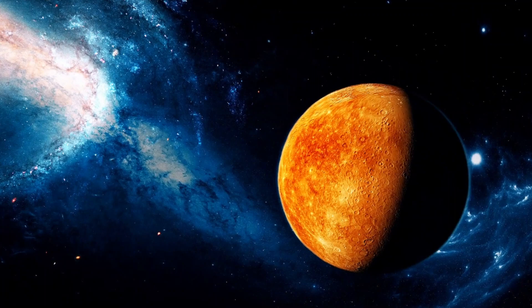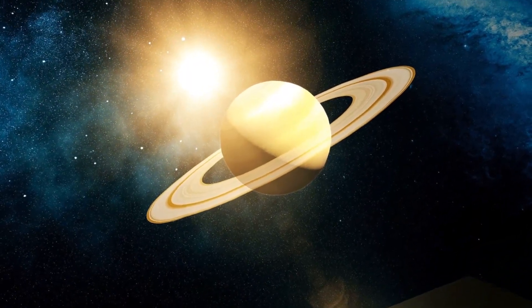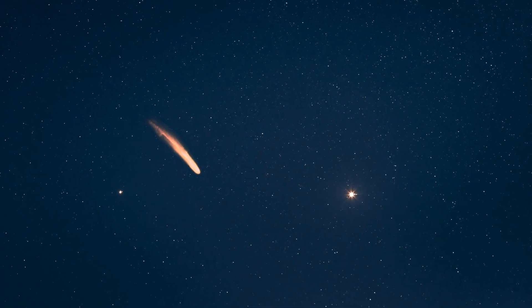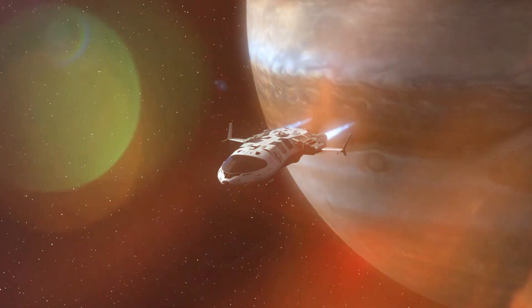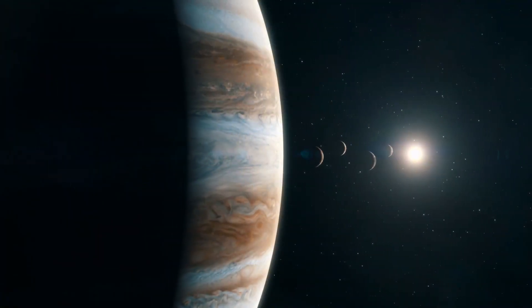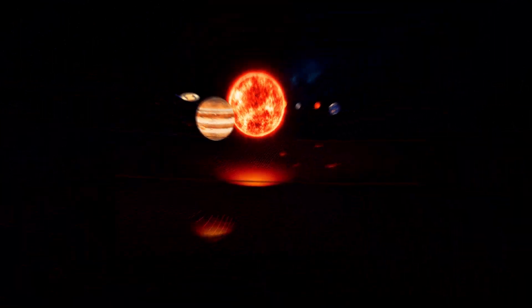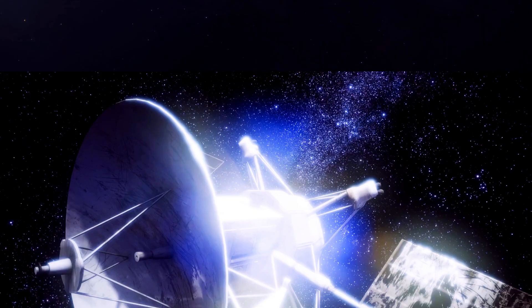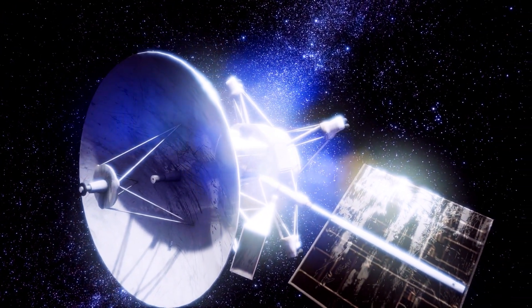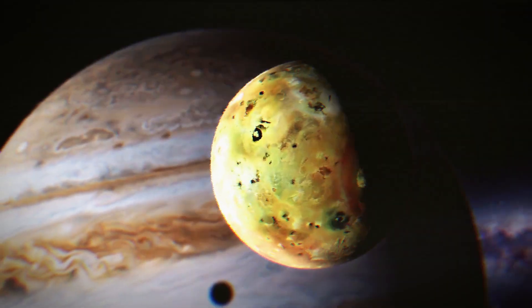Jupiter is full of surprises, and here's one of its greatest mysteries: the core. While we know there isn't a solid surface on Jupiter like we have on Earth, what's going on deep within this colossal gas giant has scientists scratching their heads. Scientists believe there might be a solid, rocky core buried deep within Jupiter. But here's the catch — it's incredibly challenging to confirm this. The immense pressure and temperature inside the planet create extreme conditions that defy easy exploration. It's like trying to peer through a dense fog with a blurry telescope. While we have clues that suggest a core might exist, it remains one of Jupiter's best kept secrets.